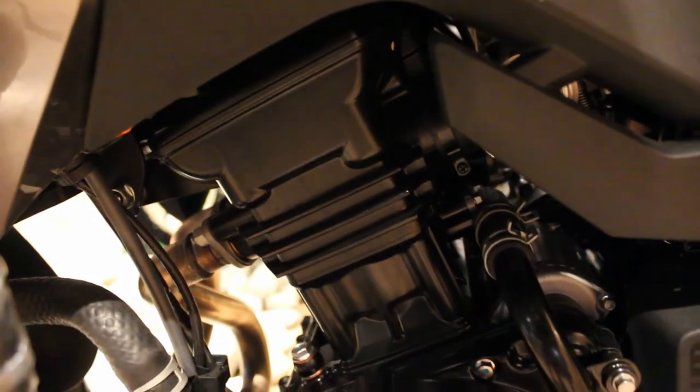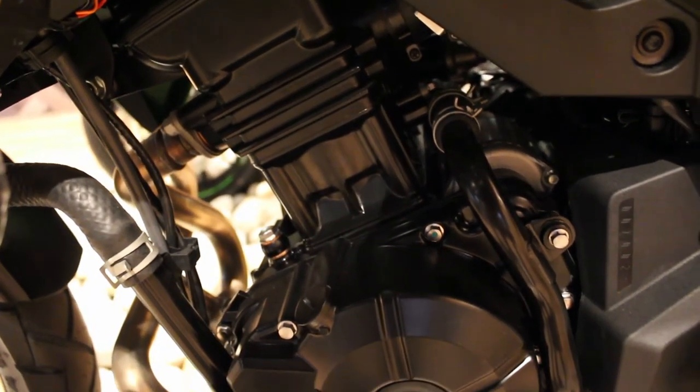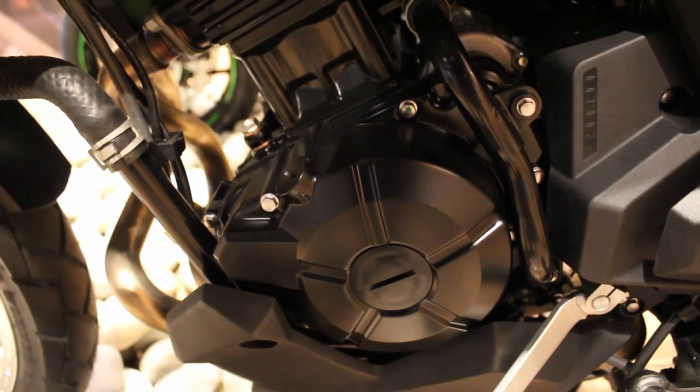Coming on to the engine, it's a 296cc 2-cylinder DOHC motor which produces 25.7Nm of torque at 10,000rpm and 40ps at 11,500rpm, paired with a 6-speed gearbox.